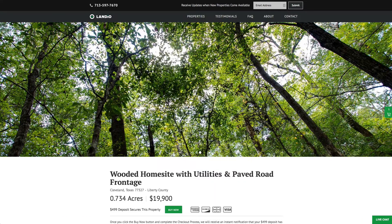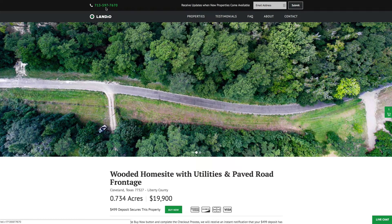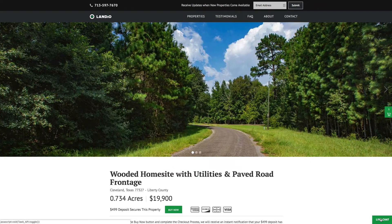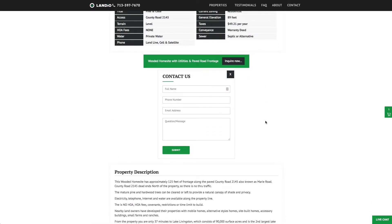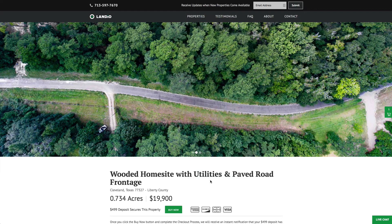If you have any questions, our phone number is on the top of every page of our website: 713-597-7670. That number also receives text messages. We also have a live chat feature on our website where you can communicate with us in real time. You can also use our contact form or email us directly at hello@landio.com. We really appreciate you taking the time to watch our videos and sharing our properties with your family, friends, and colleagues. Thank you and wish you a blessed day.